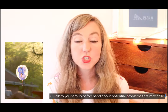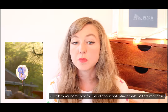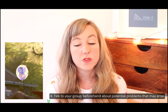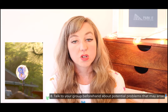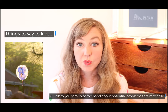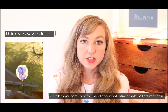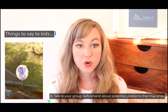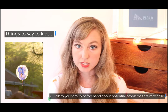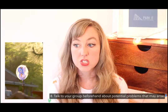Number eight: talk with your group about potential problems that might arise before you get to the park — things like what to do if your group gets separated, or what attractions you plan to ride. There will come a time when you have to stand in line, wait, be patient, and get tired. If you address those things with your group beforehand, especially if you're traveling with children, it's super helpful — and even if you're not, it's still a good idea.